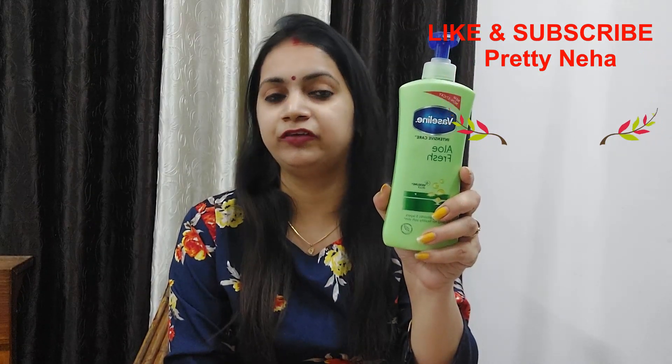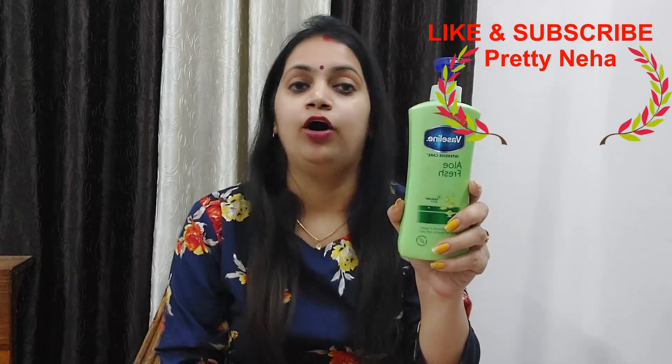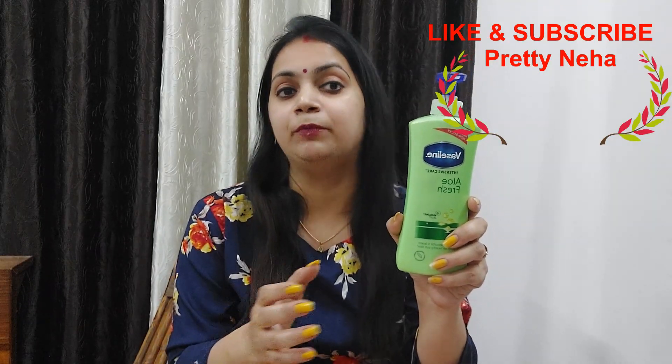You can also try it and from my side I give it 5 out of 5. Please comment and tell me how you use this lotion.